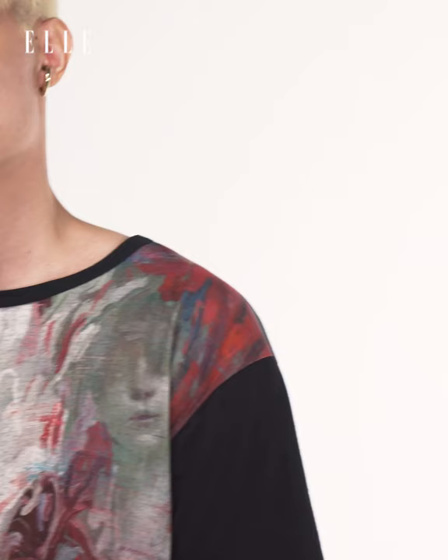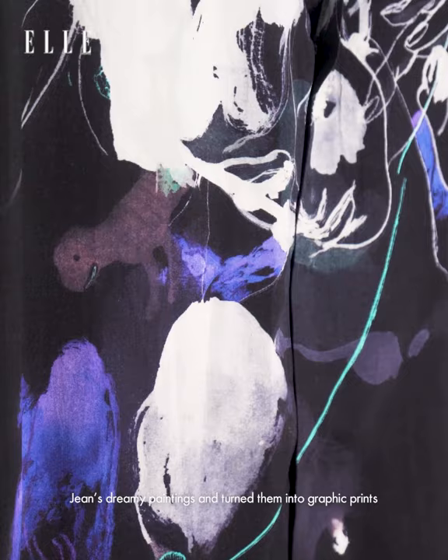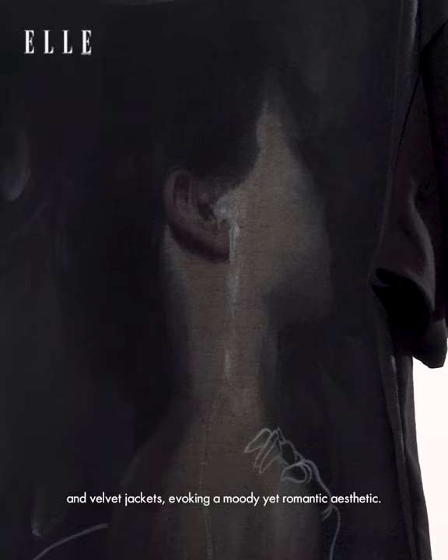For this collection, Yamamoto selected a few of Jean's dreamy paintings and turned them into graphic prints on t-shirts, camp collar shirts, and velvet jackets, evoking a moody yet romantic aesthetic.